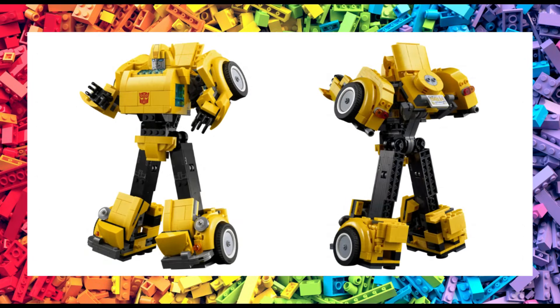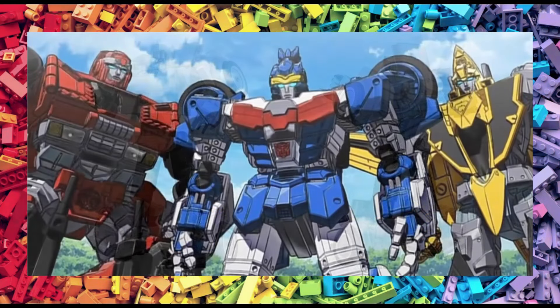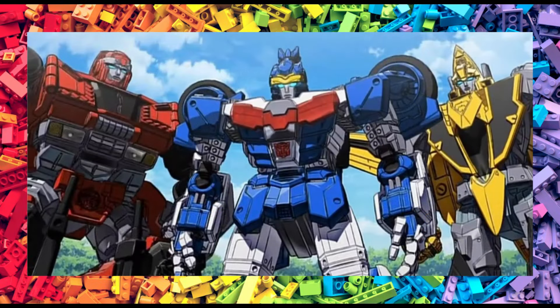So, there you have the details for the Bumblebee set. What do you think of it? And what else would you like to see join the LEGO Transformer ranks? Please do leave me a comment. Until next time, take care, stay safe, and most importantly, have fun!